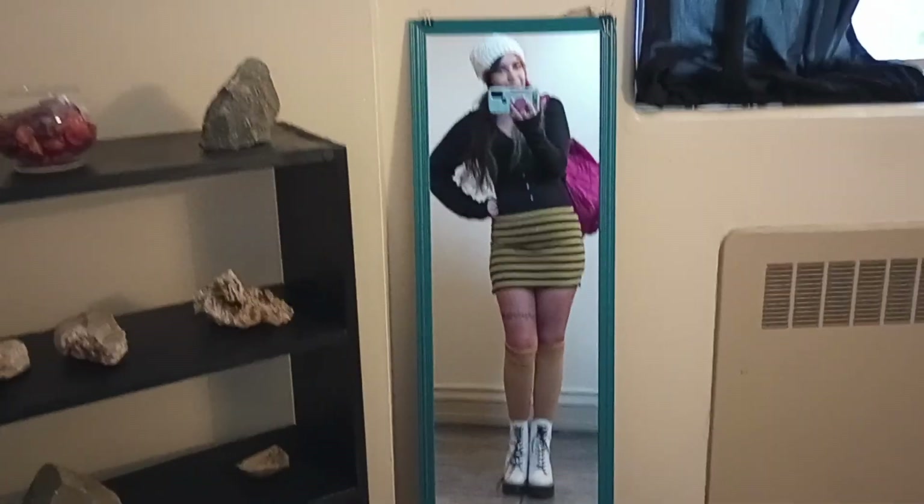Hi, it's Fran, and I'm coming to you from Northrop Hall, which is the University of New Mexico's geology building. I just want to show you a couple of my favorite little spots.